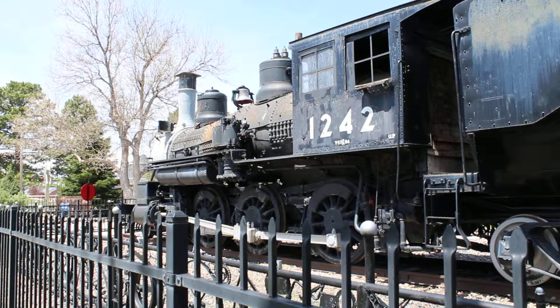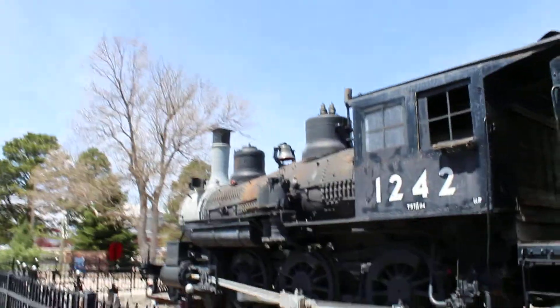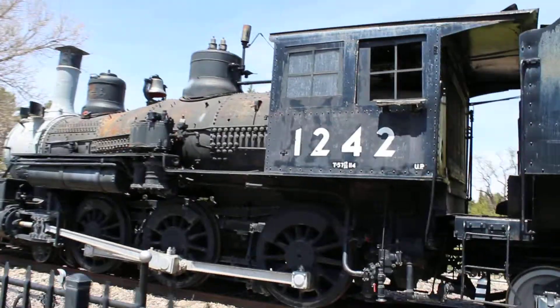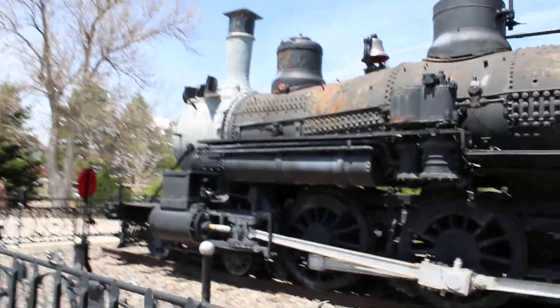This is an older locomotive — I think it was built in 1890, if I remember right. I could be wrong, I'll have to look at the date when it was built. Oh wait, I can't, because the builder's plates are gone. So yeah, that's just great.